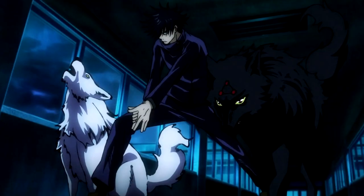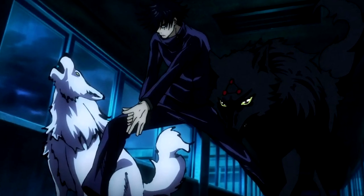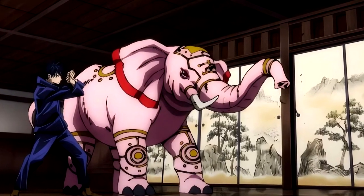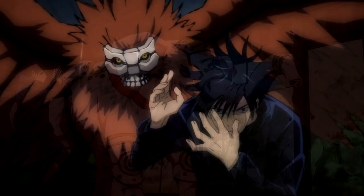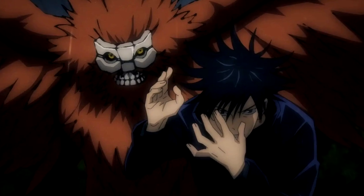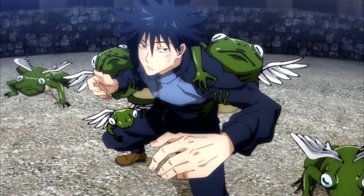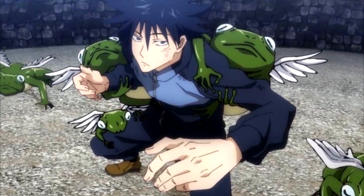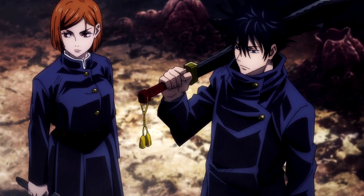Starting with shikigami — shikigami are essentially familiars for those who can use Jujutsu. Shikigami almost always resemble some sort of animal or monster-like creature, and sorcerers deploy shikigami in battle by summoning them to fight alongside them. Megumi, whose fighting style is based on using shikigami because of the Ten Shadows technique, is a perfect display of how powerful shikigami can be. The typical stereotype is that shikigami users tend to be weak in close quarters since they rely on shikigami to fight, which isn't always the case as proven by Megumi.